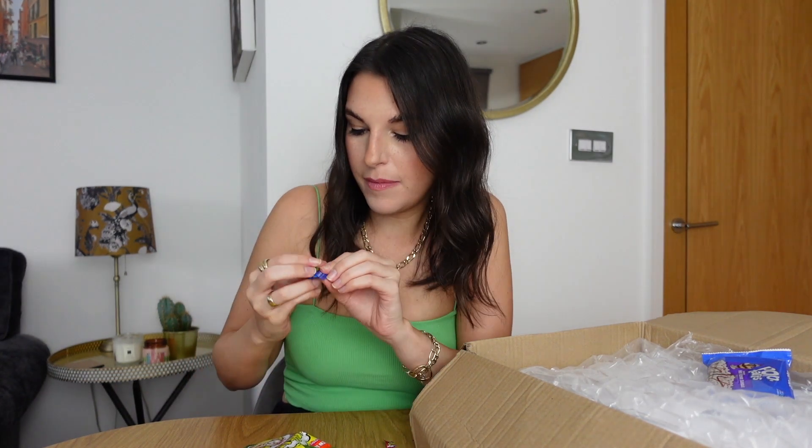Time for these bad boys — Warheads, extreme sour hard candy. I'm expecting these to make my eyes water and make me want to cry. They're individually wrapped. Ooh, that is definitely sour. I'm already down to the sweet part — that was so underwhelming. I'm going to try another flavour, the blue raspberry. Ooh okay — wow. Oh, I take everything I said back. Oh, that is nasty.